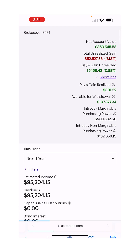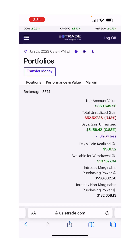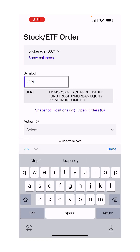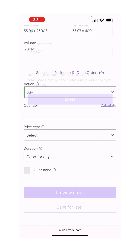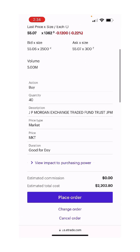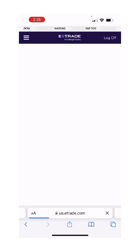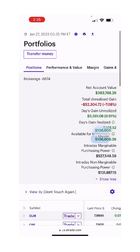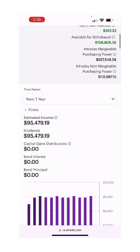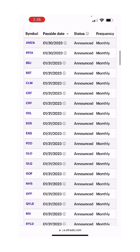We'll do $2,200 to make the numbers even on our margin — 40 shares of JEPI at market, $2,200, buy, place. This is exactly how you use your margin to raise your leverage and your income. Our income was at $95,200 and now it's $95,479 — basically $95,500. That's going to increase our monthly payments from JEPI, which pays $178 a month — a good cable bill or car insurance right there. We used the proceeds from selling the option on the ARK funds to increase our income by buying more JEPI.